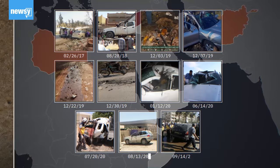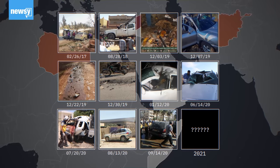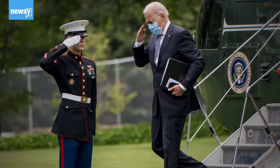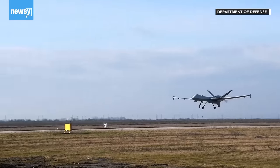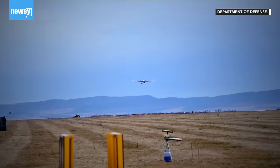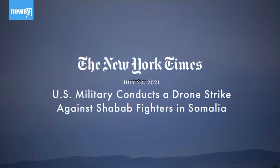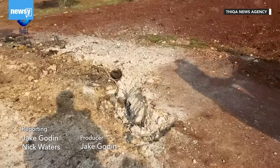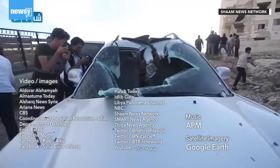The R9X has yet to be used in 2021, at least from what visual media is available online. It may have something to do with President Joe Biden's administration's attempts to tamp down on forever wars, but drone strikes are still happening, albeit more slowly than in previous years. As recently as July, the U.S. conducted a more conventional drone strike in Somalia against al-Qaeda's affiliate there. The R9X could bring a new dimension to the debate over U.S. drone warfare and whether it can ever truly be free of collateral damage and human rights concerns.